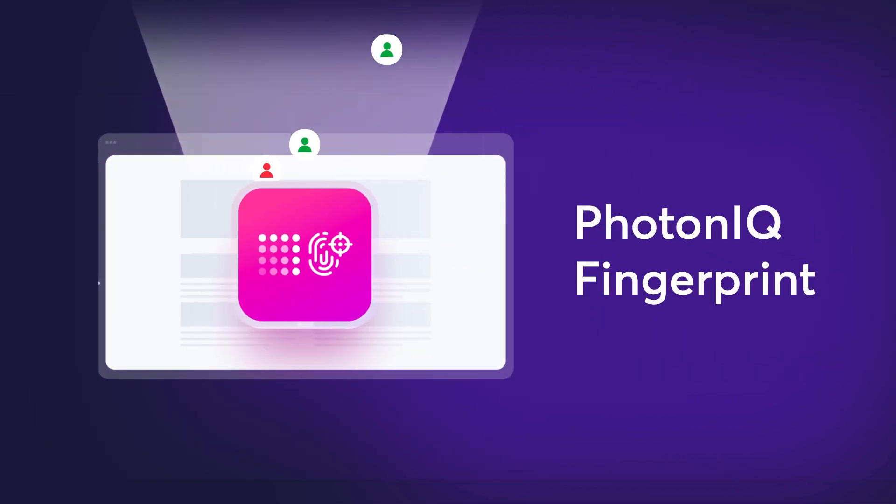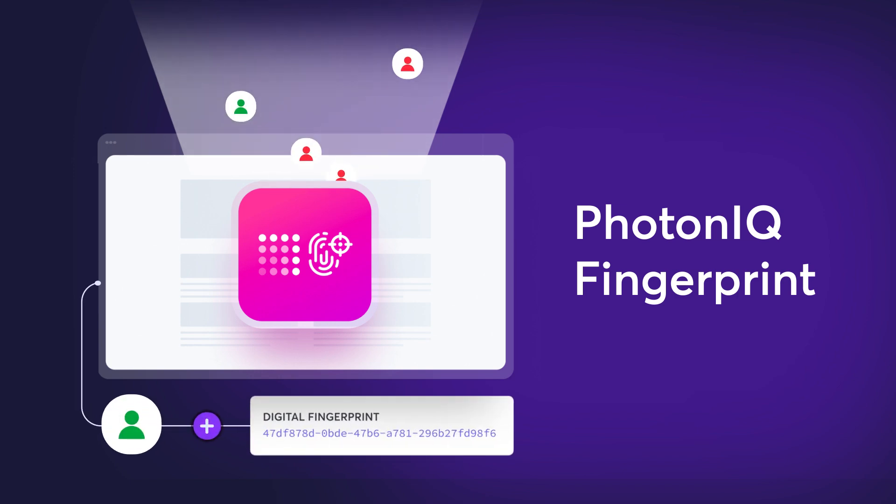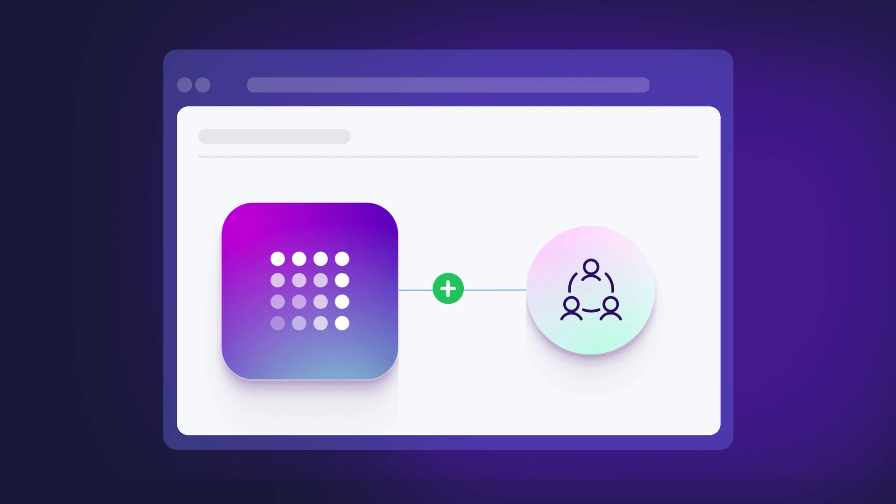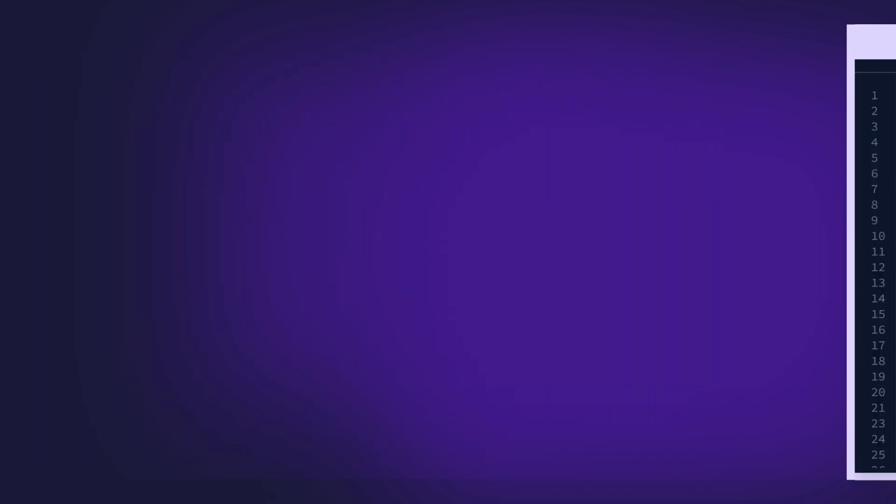Photonic fingerprint: deliver personalized product recommendations while prioritizing privacy. Build stronger customer relationships that last beyond the holidays.